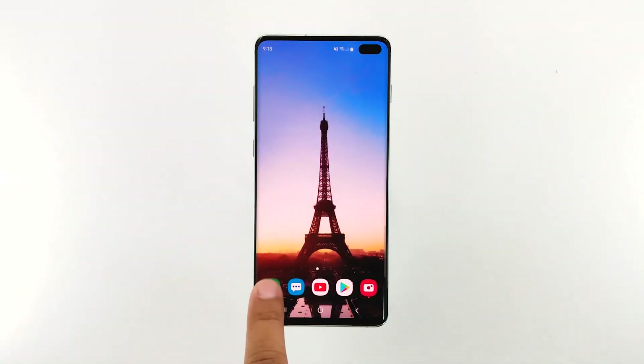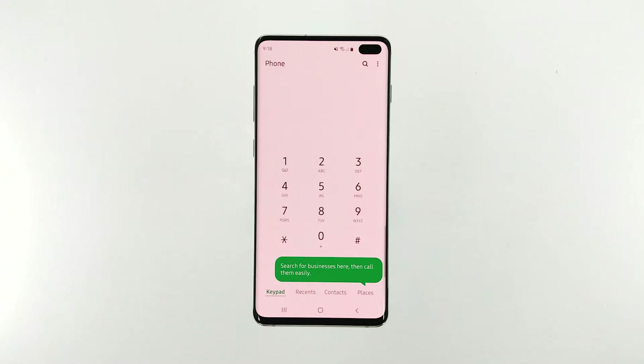After the reboot, try to see if the 'phone has stopped' error still pops up when you open the app. If it still does, then try the next solution.